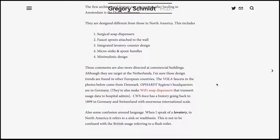To clear up any confusion, the term lavatory in North American parlance means a sink or a wash basin. This can be very confusing to those who think about it using the British usage, where a lavatory is a flush toilet.